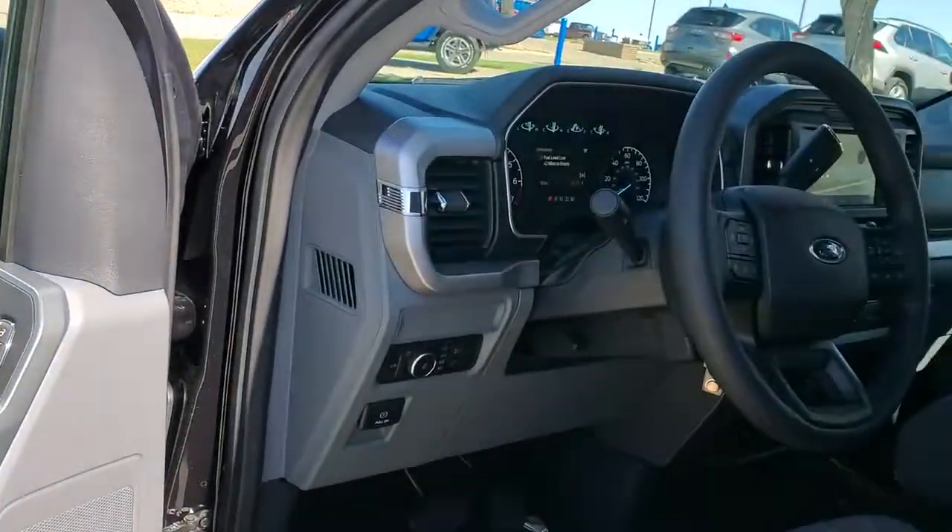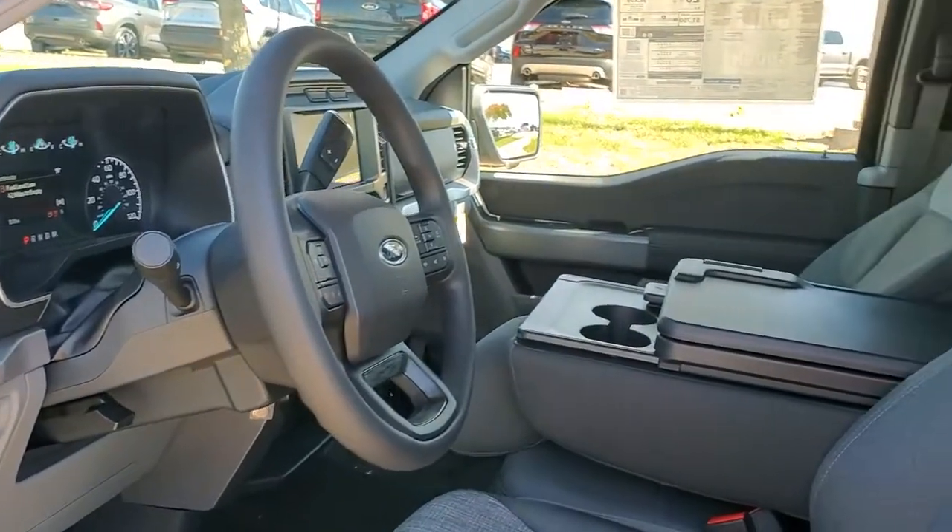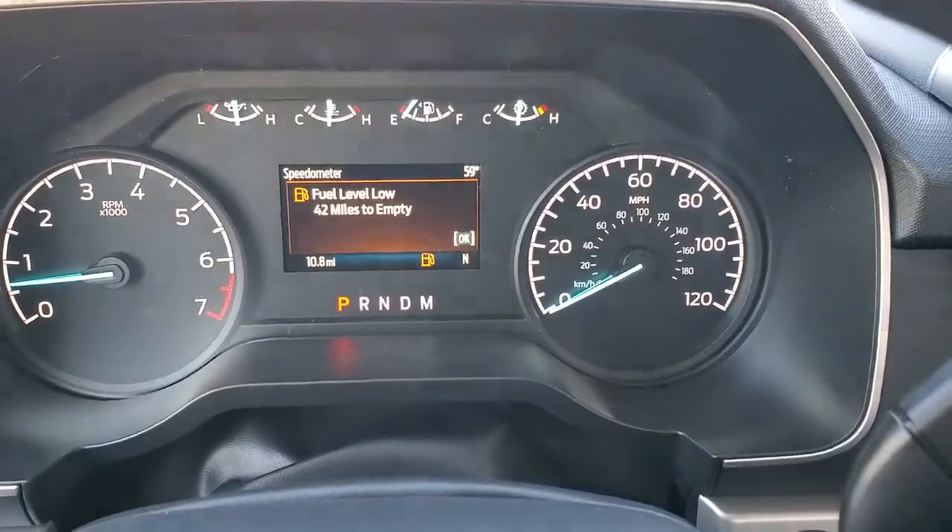Electronic stability control, aluminum wheels, intermittent wipers, traction control, and passenger vanity mirror.